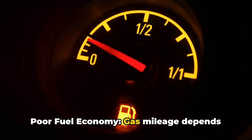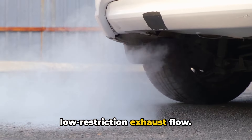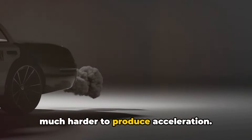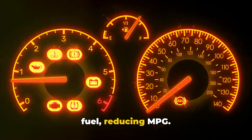Number two: poor fuel economy. Gas mileage depends highly on efficient combustion and low-restriction exhaust flow. As your cat starts to clog, it places more load on the engine, making it work much harder to produce acceleration. All this extra effort burns additional fuel, reducing MPG.